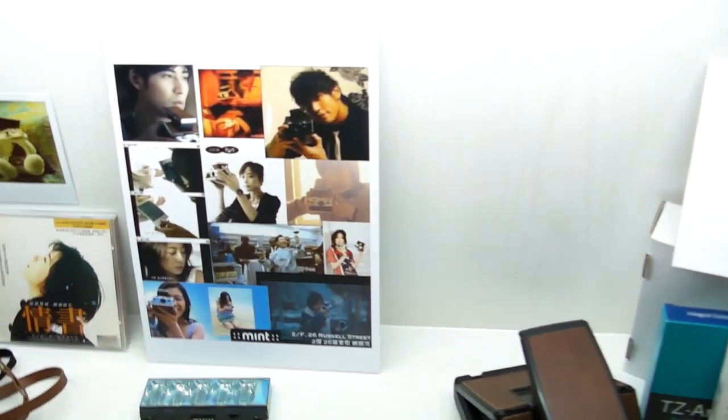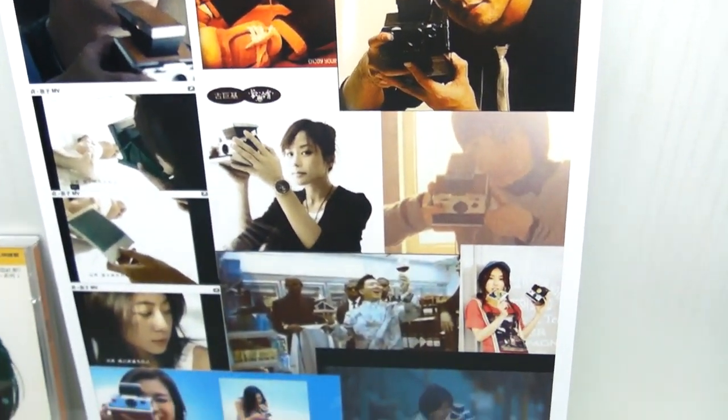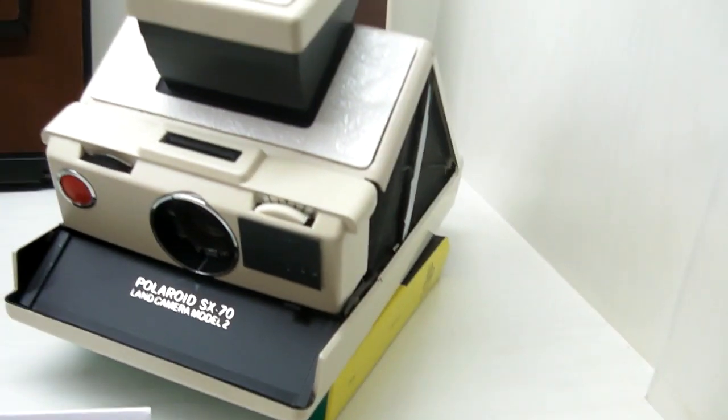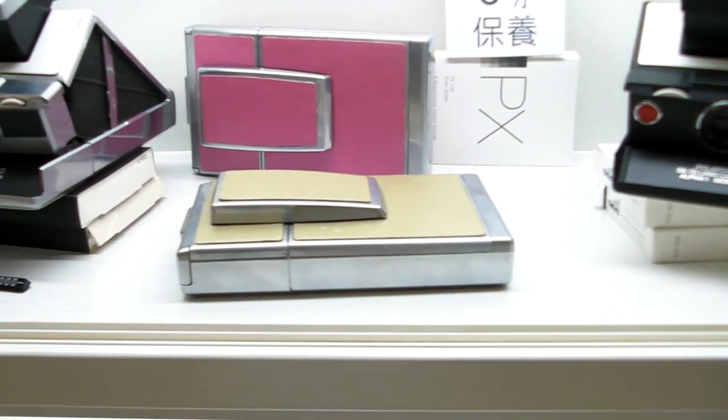Here are some Asian idols showing off their S670. Here at Mint there's a series of Polaroid cameras — some are modified, some are refurbished, some are newly skinned, and some are repaired. Don't they all look lovely?